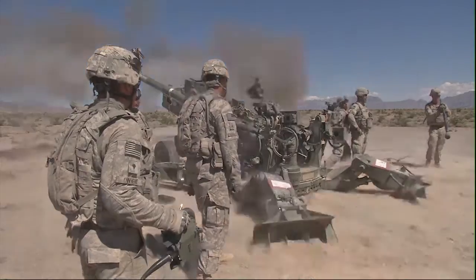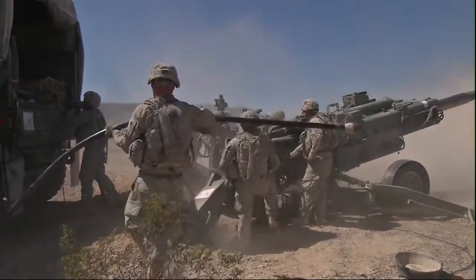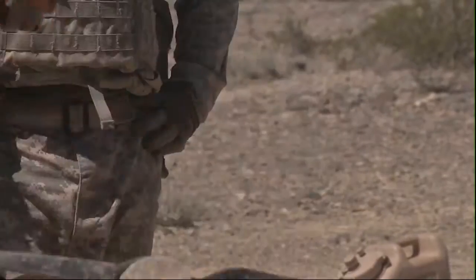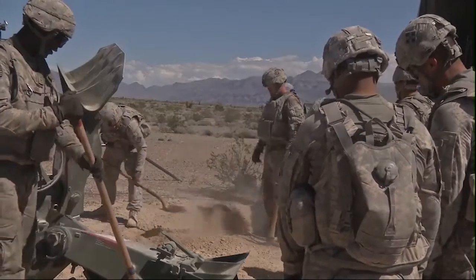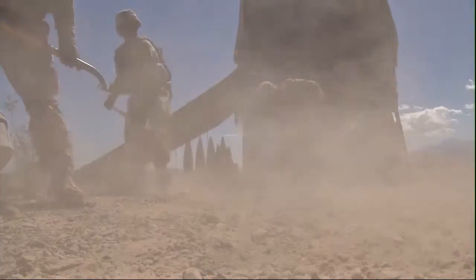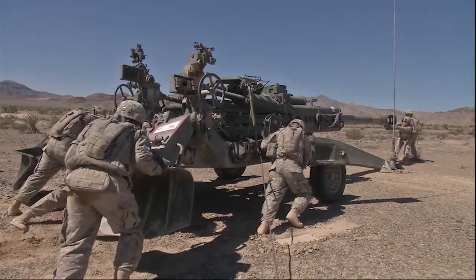Stand by! This is pretty much top gun for the Air Force. Fire! But this joint training between 2nd Battalion, 12th Field Artillery Regiment, 1st Striker Brigade Combat Team, 4th Infantry Division, and the United States Air Force Weapons School takes a lot of communication for every moving part to work correctly.